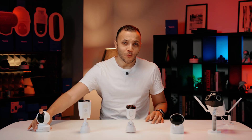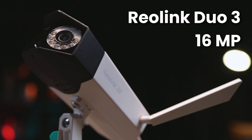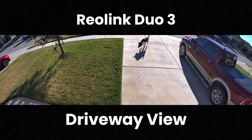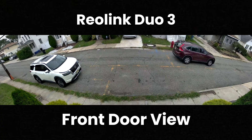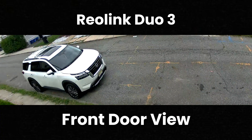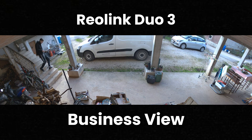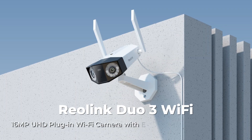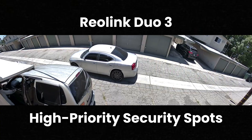But what about the 16MP Dual 3? This camera is for when details are everything. Think about the front of your house overlooking the street and the driveway — that's where you want to be able to zoom in and capture a license plate. Or maybe you have a large backyard or a small business you need to monitor. That's when you invest in a high resolution powerhouse, the Dual 3. It's for your critical, high priority security spots.